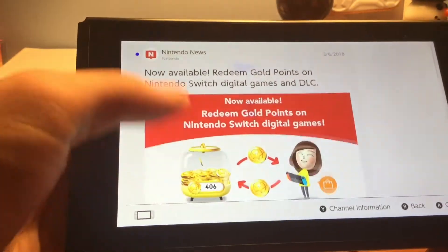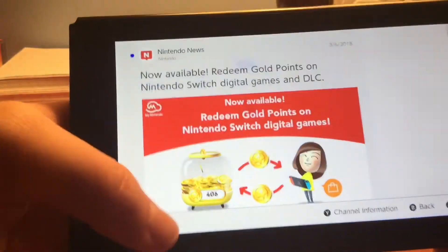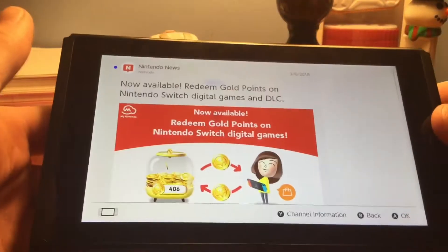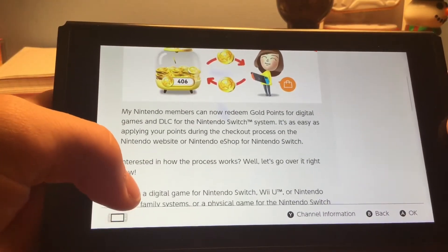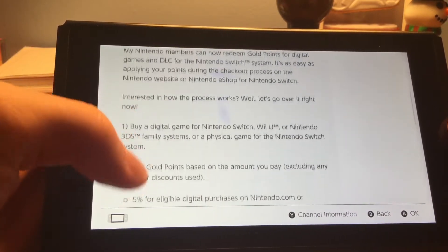I just wanted to document the fact that there's a really cool new feature on the Switch today with the gold points with My Nintendo. It seemed like for a while there wasn't really anything to get on My Nintendo — I didn't even understand why it exists — but this actually looks like it's going to be useful. It's like an actual rewards program type thing.